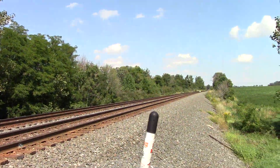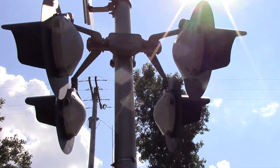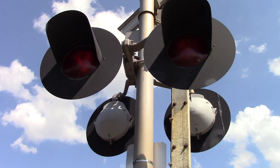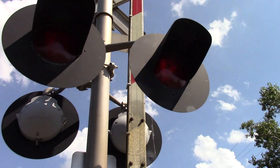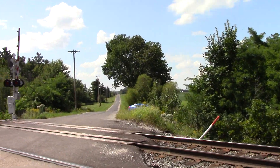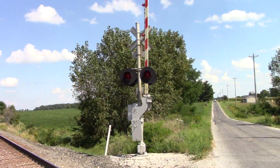I don't know if these signals replaced crossbucks or what — most of the crossings on this line were signaled by the early 2000s. SafeTran gate mechanism, SafeTran bracket, back view of the lights. Got an older gate here — looks like a fiberglass gate — with older gate striping and 4 inch Ricoh LEDs. Another view of the grade, and back view of the eastern signal.